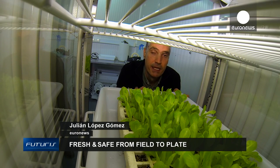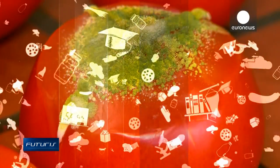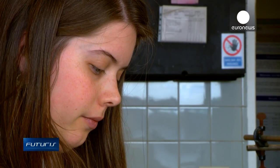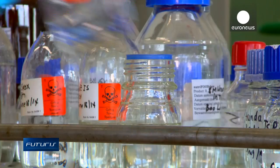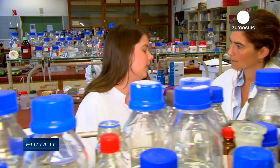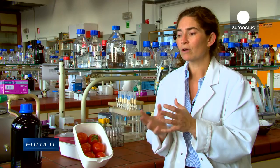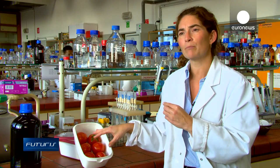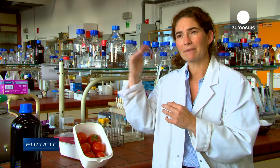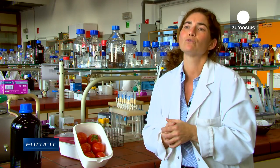At Ghent University in Belgium, researchers focus on how moulds in fresh tomatoes might evolve under extreme weather conditions. Due to climate change and higher temperatures, moulds can develop faster and become linked to mycotoxin production. Fortunately, the alternaria moulds investigated are also limited by maximum temperature — if the temperature goes above 25 to 30 degrees, they stop growing. This creates a kind of compensating effect from climate change.